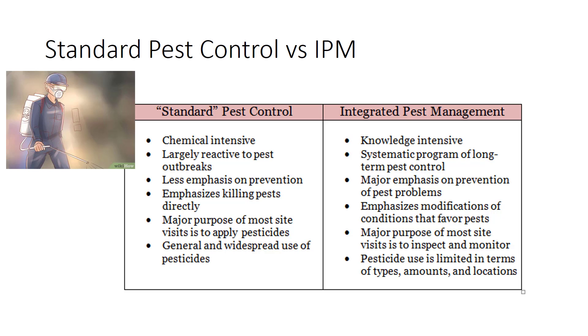Integrated pest management is knowledge-intensive, systematic, emphasizing prevention of pests and modification of conditions, and the purpose of the visit is to inspect and monitor.